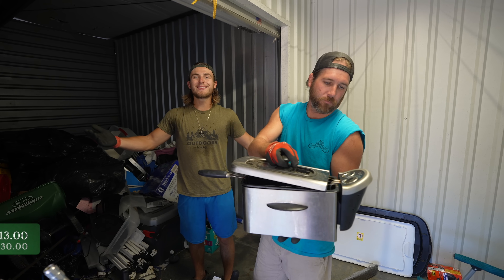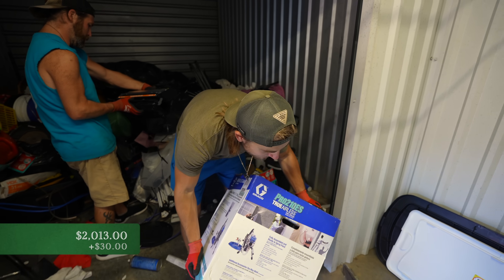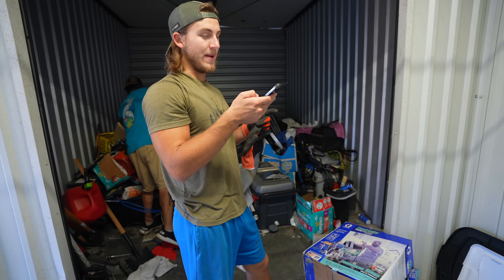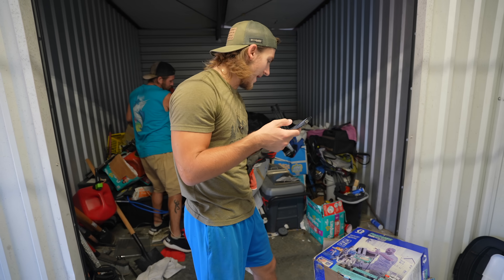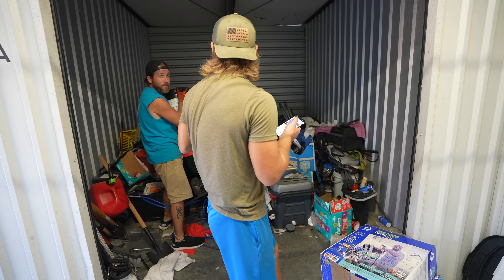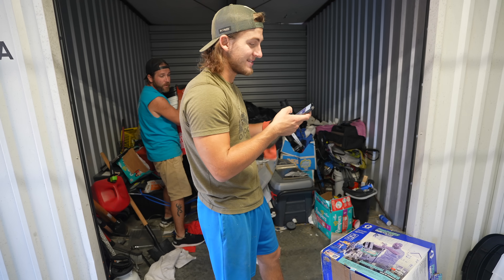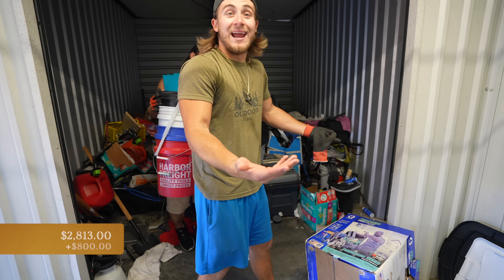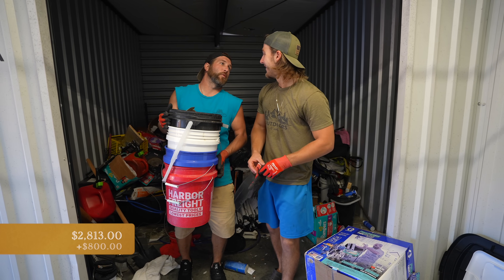It looks like a brand new paint sprayer. On OfferUp — $800! Holy crap, that's brand new in the box! $800 on OfferUp — used. We definitely made our money back. Holy crap — that's an easy $800 right there. You ready to be more excited?